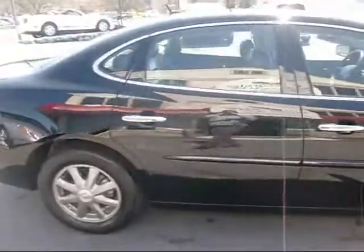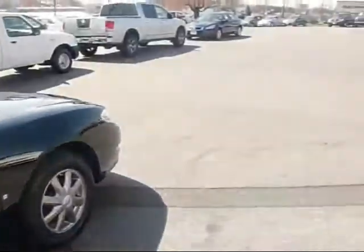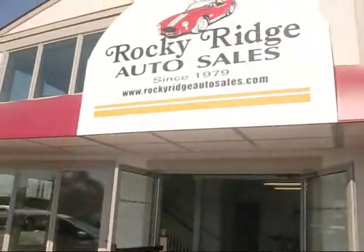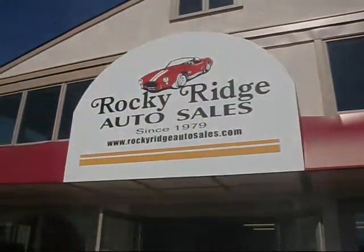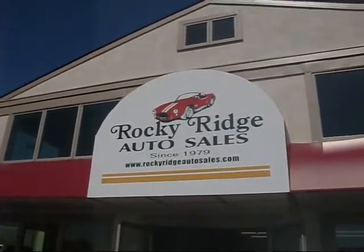Again, it's a 2007 LaCrosse with 41,000 miles. If you'd like more information on this vehicle, check us out on the web at www.RockyRidgeAutoSales.com or give us a call at 717-733-8985. See you soon.